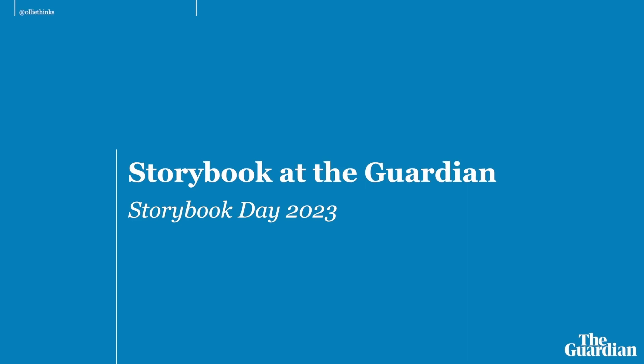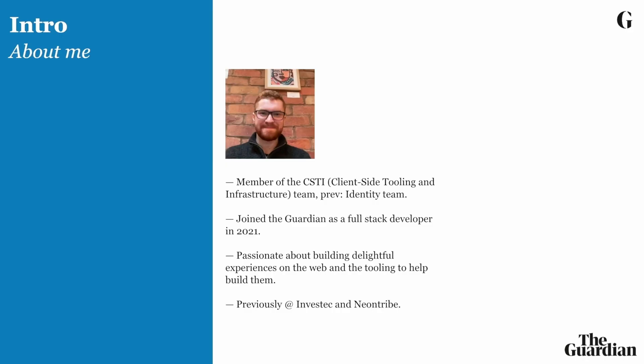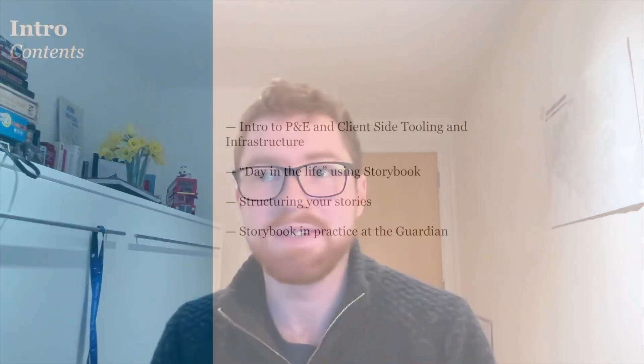Hello there, my name is Oli and I'm here at Storybook Day 2023 to tell you a bit about how we use Storybook at The Guardian. If you haven't heard of us before, The Guardian is an international news organisation publishing in three different countries — the UK, the US and Australia. The website frequently gets over 40 million page views per day and we pride ourselves on delivering a really brilliant web experience to all of our users.